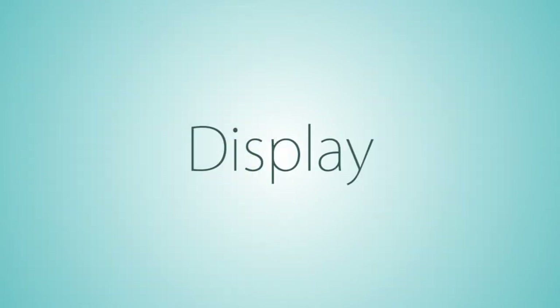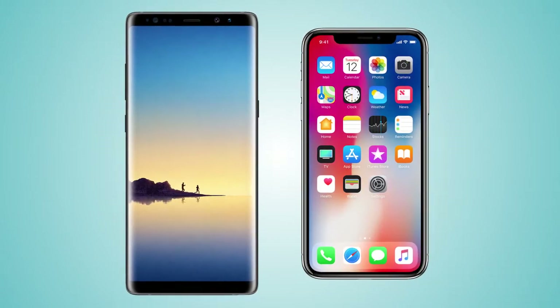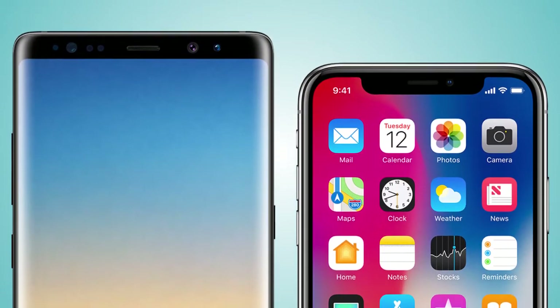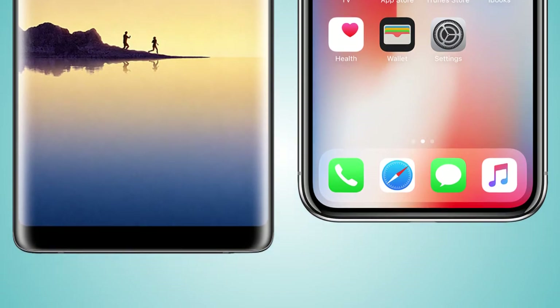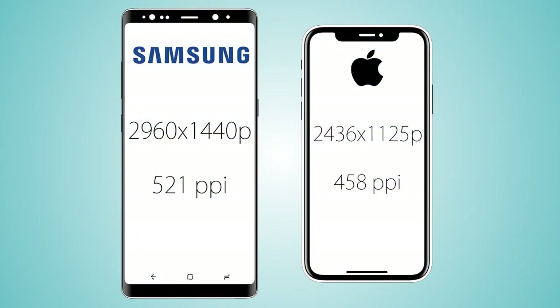Starting off with the display, it's gonna be OLED on both handsets — 6.3 inch on the Note 8 versus a smaller 5.8 inch on the iPhone X. As for the screen-to-body ratio, it's gonna be 83% on the Galaxy Note 8 versus somewhere between 82.3% to 82.9% on the iPhone X. The aspect ratio is 18.5:9 on the Note 8 versus 19.5:9 on the iPhone X, meaning an even narrower screen on the iPhone relative to its length.